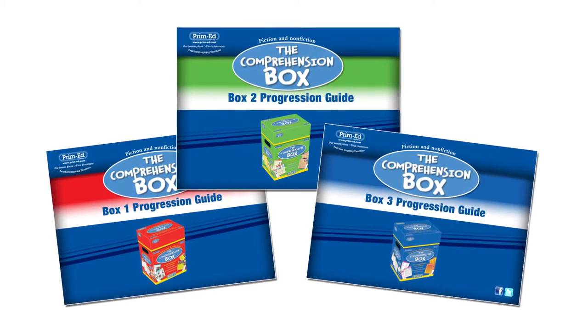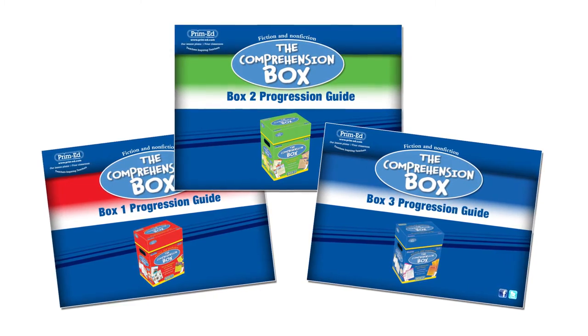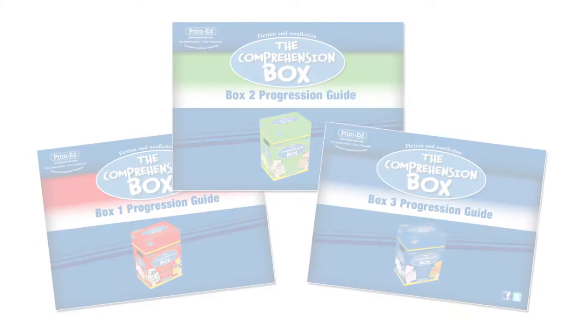In terms of planning, the progression guide shows me which cards tackle which skill. For instance, if I'm looking at the skill of inferring, I will look at the progression guide to see which card addresses inferring and use that in my planning. Likewise, the progression guide also shows me the genre and specific text type for each card, which is excellent for planning — if I'm doing a unit on reports, I can look at the progression guide to find which cards have reports and use them in my lessons.